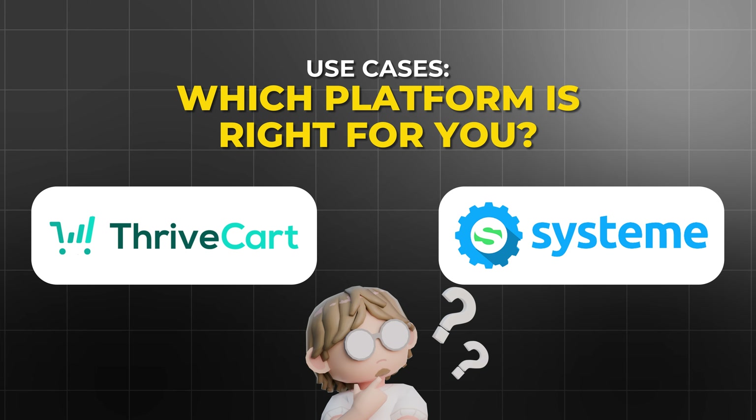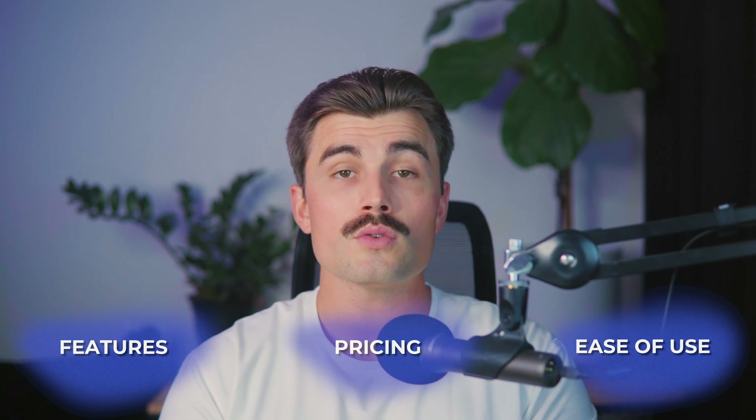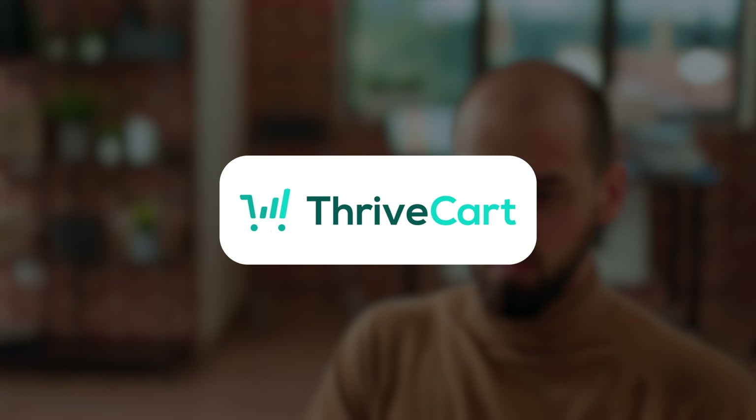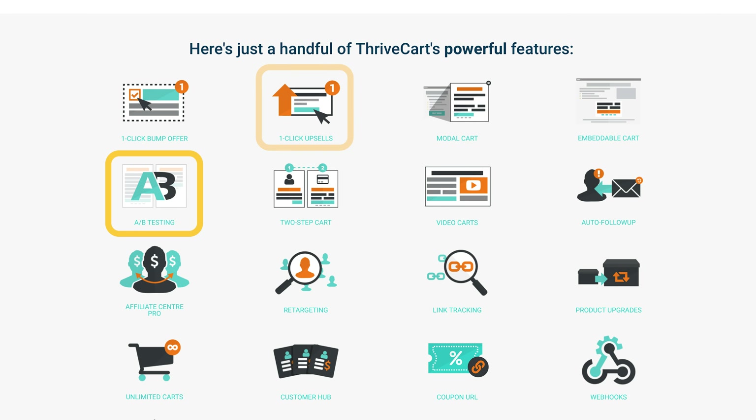Which platform is right for you? Now that we've covered features, pricing, and ease of use, let's talk about specific use cases. If you're someone who's already running an established business and your main goal is to optimize checkout conversions and increase average order value, then ThriveCart is your best bet. Its advanced sales features like A/B testing, upsells, and bump offers are designed specifically to help you generate more revenue from your existing traffic.